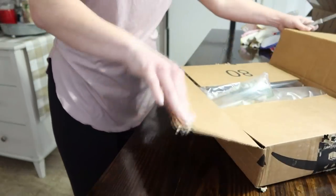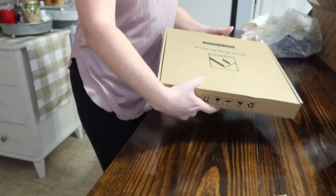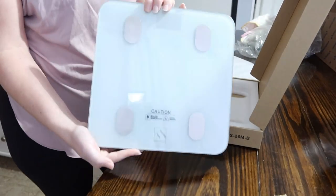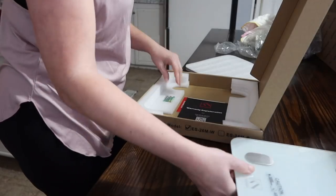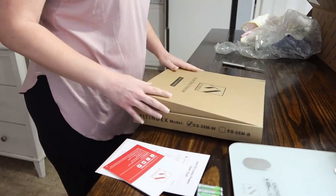I had ordered this scale last week and it finally arrived today, so I decided to unbox it and show you guys. It's supposed to not only monitor body weight but also water weight, muscle mass, and several other things. I've still got to play with it and learn how to use it, but I was excited to get it.